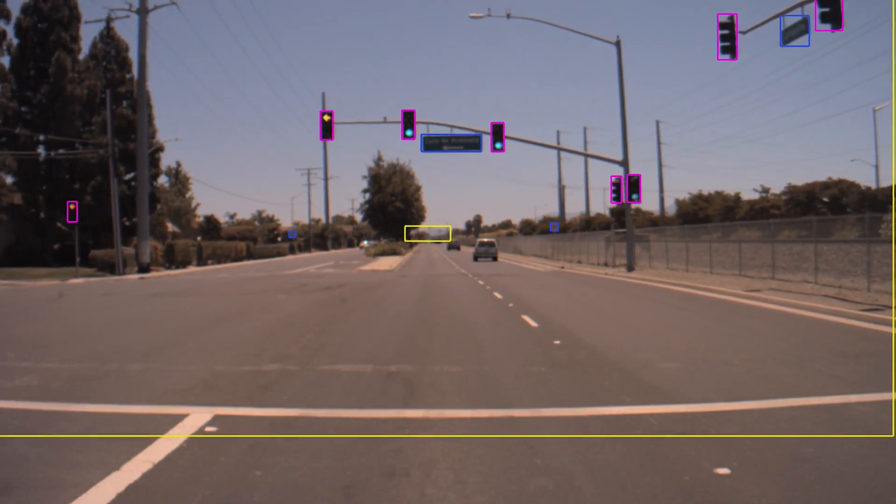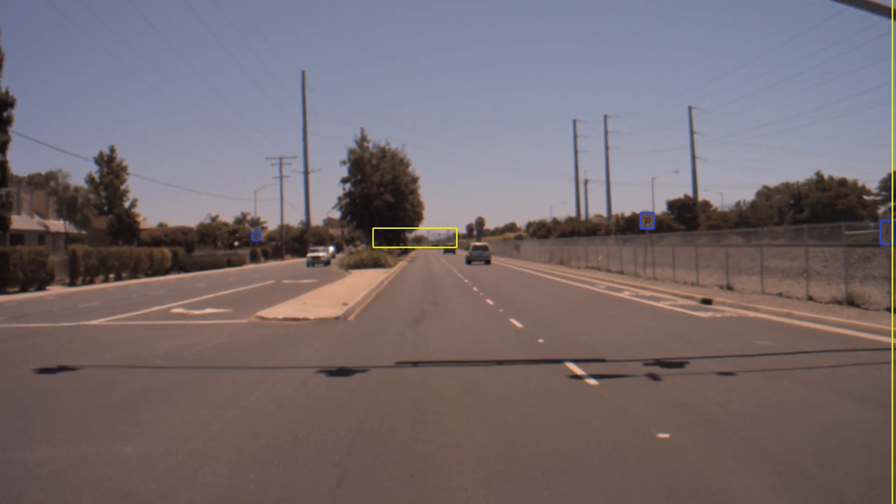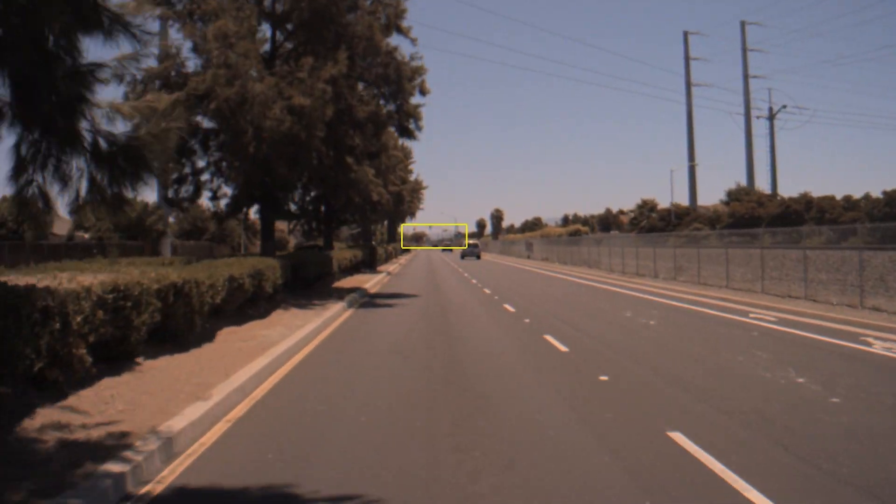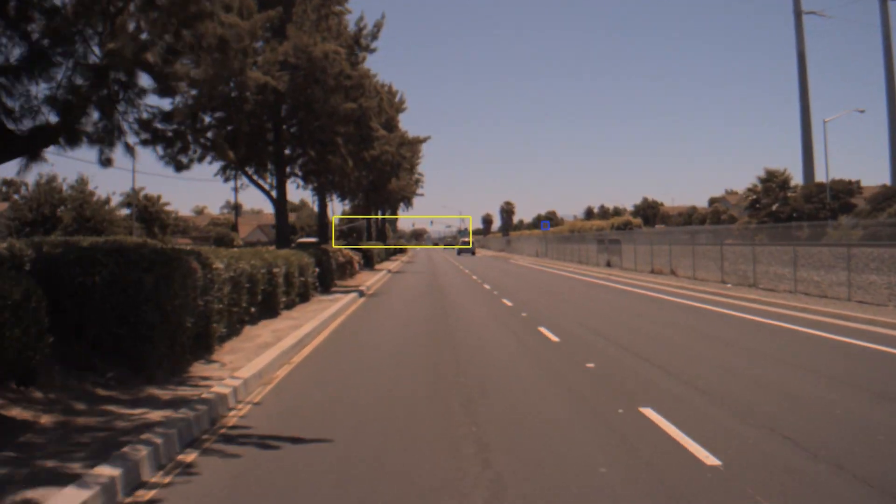And this long detection range is really important because if the car waits to see a traffic light or traffic sign before it slows down, it might not have enough time to stop safely and comfortably.